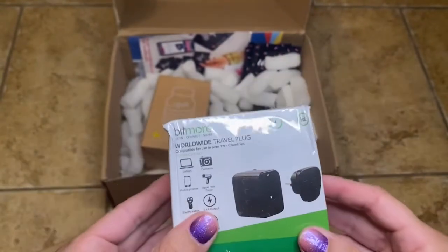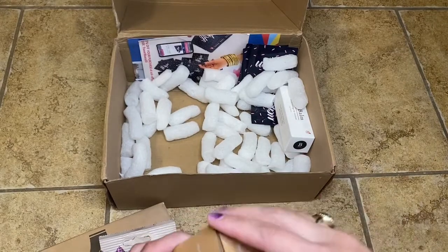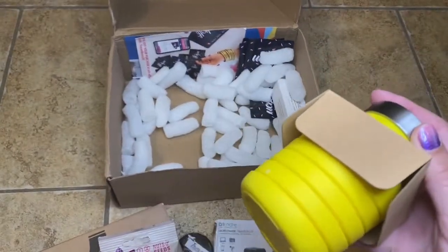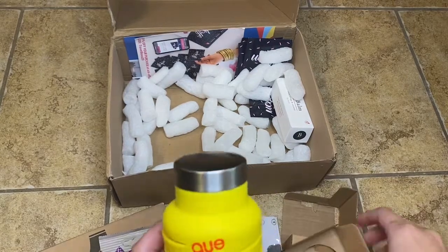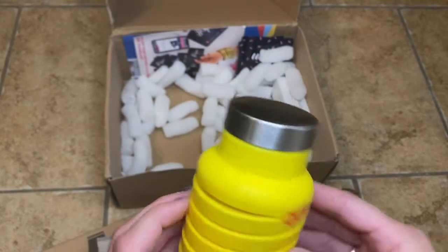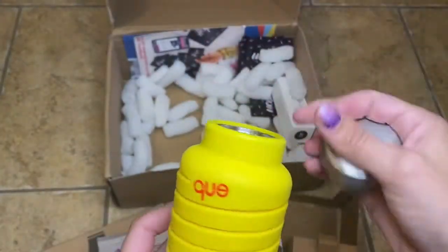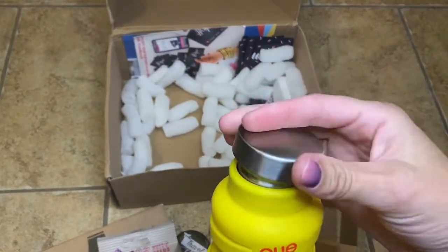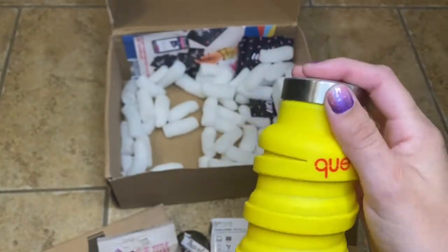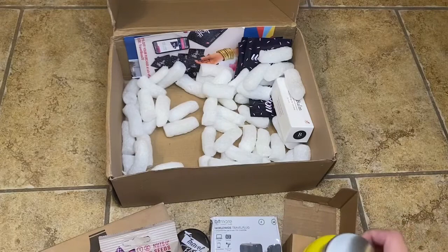I'm also really excited about this. I don't often carry reusable water bottles with me but I know I should — it's better for the environment. I'm really excited about trying this one out; I'm actually headed to the beach in a little while so I'll be taking this with me. How cute is this? I'm going to assume this is Q — Q water bottles. You take the lid off, and voilà. Then you can put it right back on — just like that. Way to go, awesome!